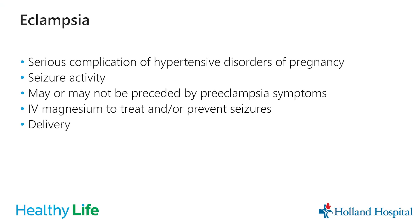Eclampsia is a serious complication of high blood pressure in pregnancy in which a patient has a seizure. It may or may not be preceded by symptoms of preeclampsia — typically it is, but it doesn't have to be. We give IV magnesium to treat or prevent further seizures, and we often work towards delivery.